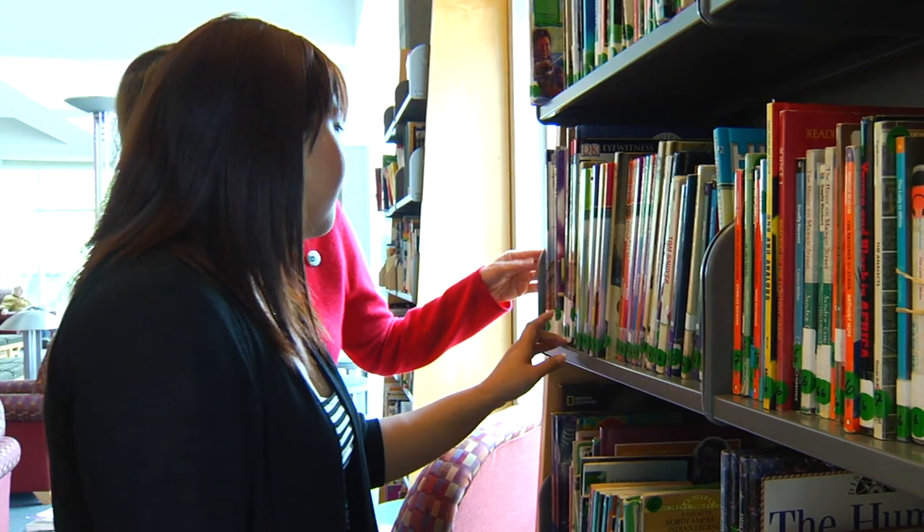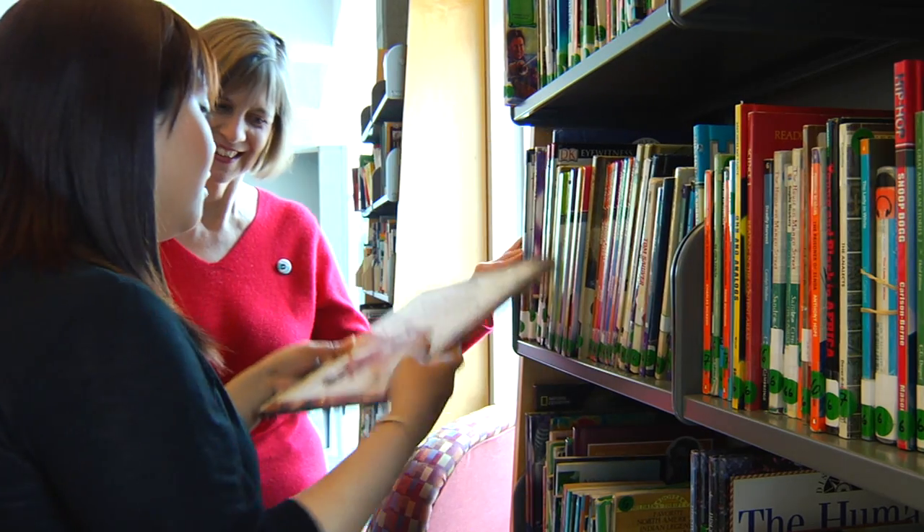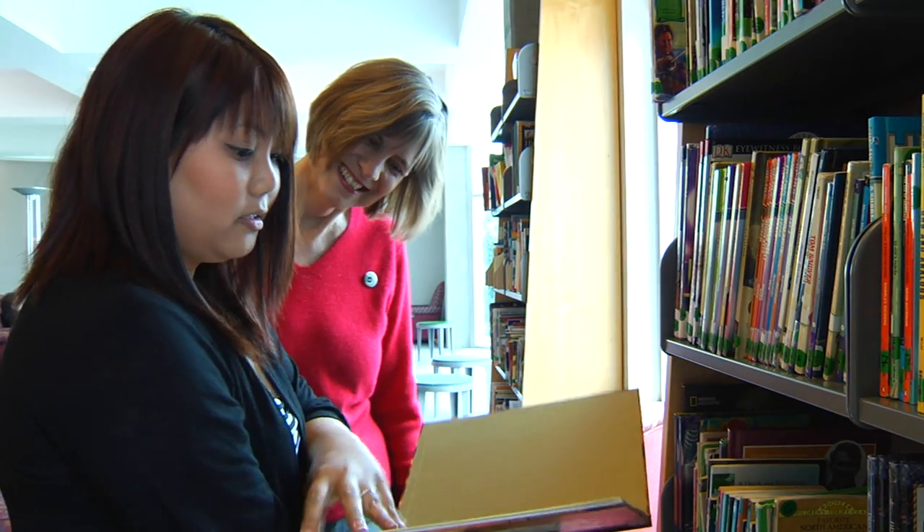The library worker can help you find the right book for you. Reading these books is a great way to practice your English.